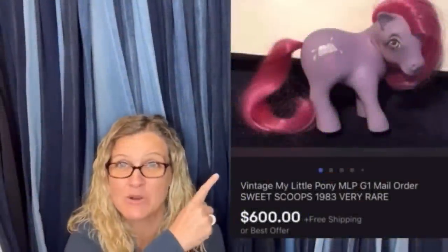Time for a dollar. $600 for a My Little Pony — amazing, right? Alright, let's get started.